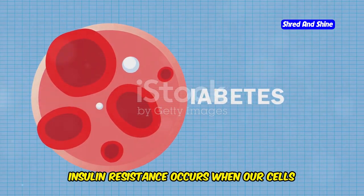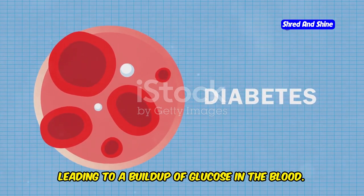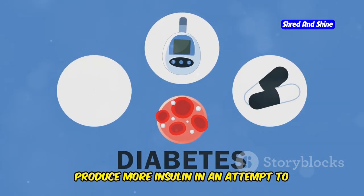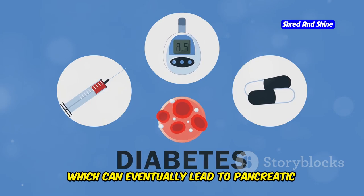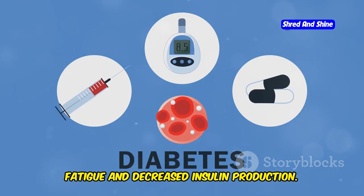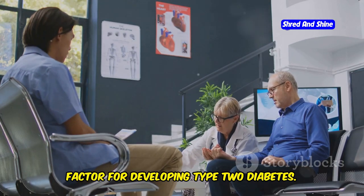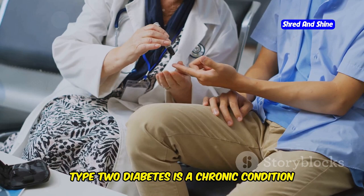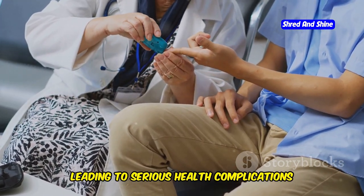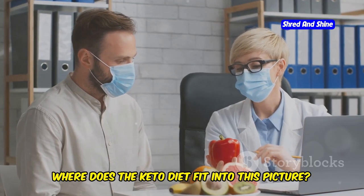Insulin resistance occurs when our cells become less responsive to insulin signals, leading to a buildup of glucose in the blood. This forces the pancreas to produce more insulin in an attempt to manage blood sugar levels, which can eventually lead to pancreatic fatigue and decreased insulin production. This resistance is a significant risk factor for developing type 2 diabetes, a chronic condition that affects the way the body processes blood sugar, leading to serious health complications if not managed properly.